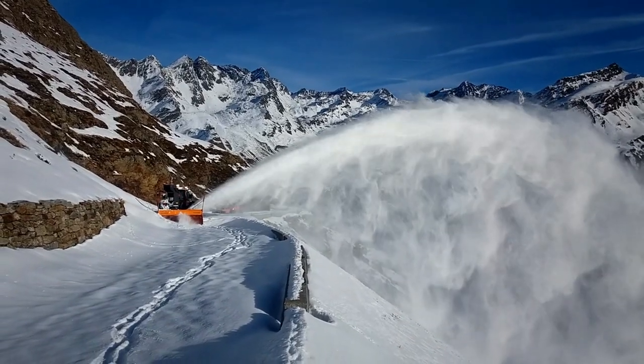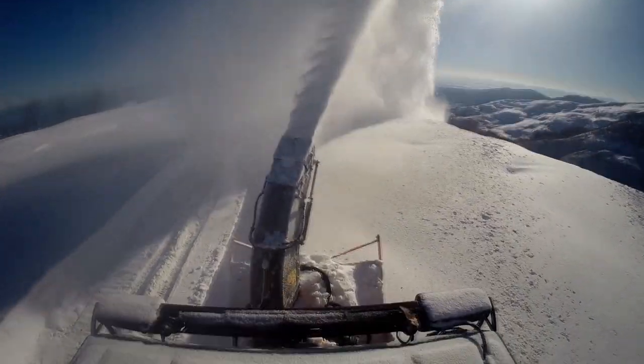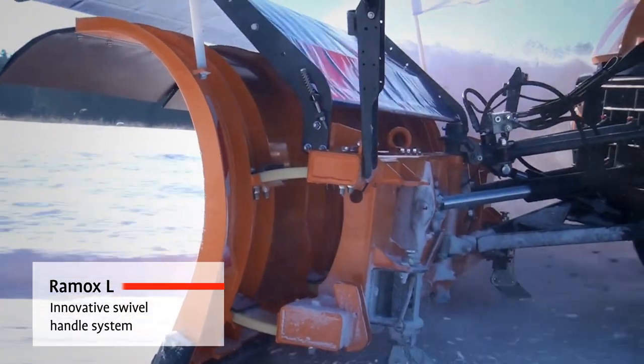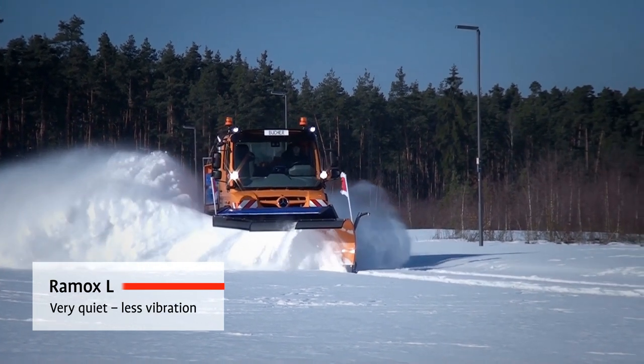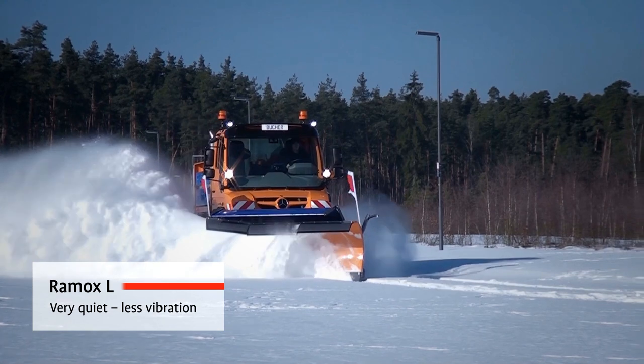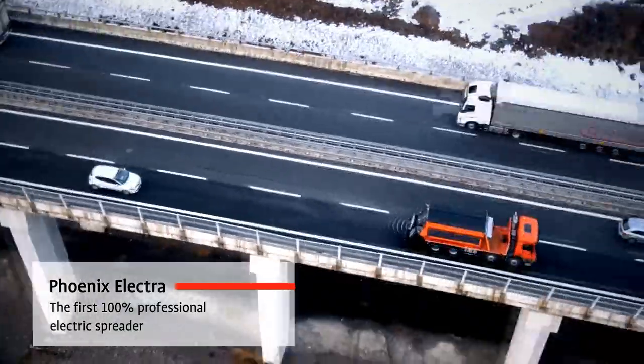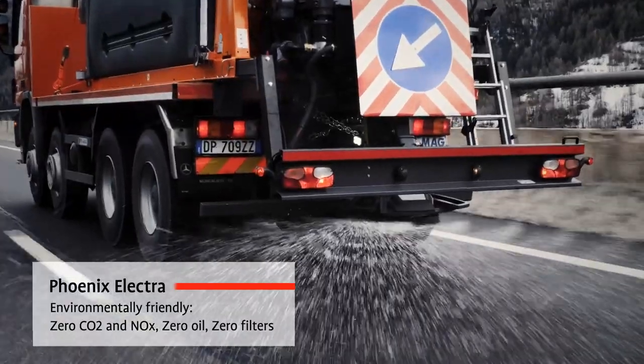Bucher has a wide product range of customised solutions for efficient and environmentally friendly winter services. Our products cover everything from snow plows and blowers for small to heavy trucks, spreaders for solid, mix and liquid media, up to airport de-icers.